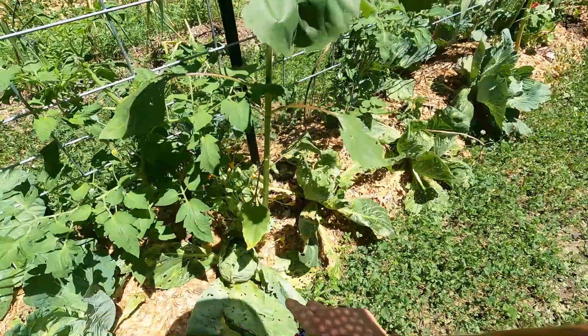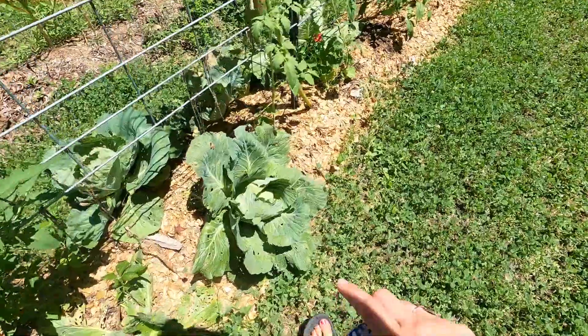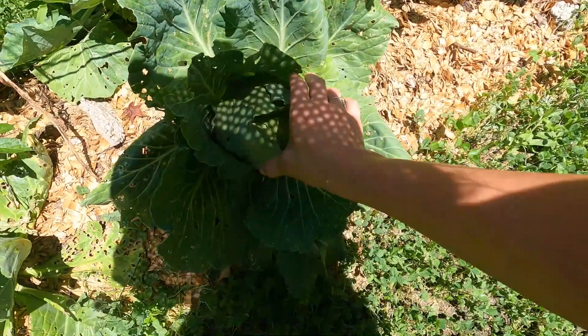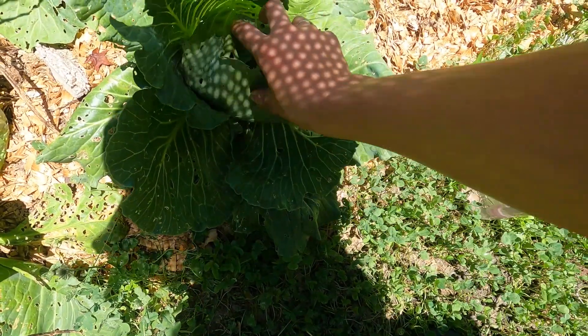Some got really eaten by the slugs. We had some good rain and they really came out, but I came out here and got rid of them all. This cabbage was looking real good, y'all. I almost feel like I could pick it soon. What do you think?